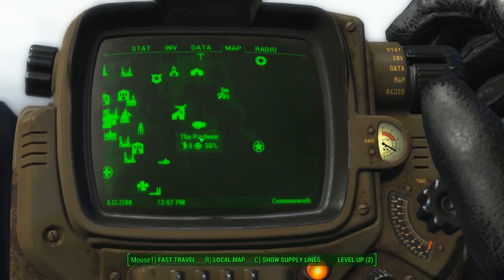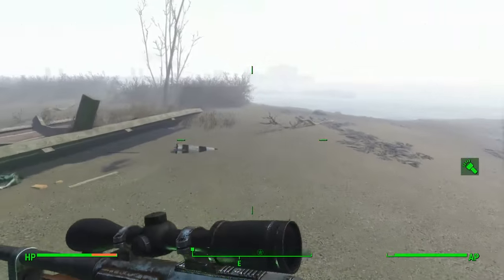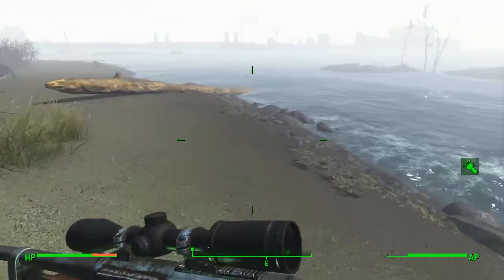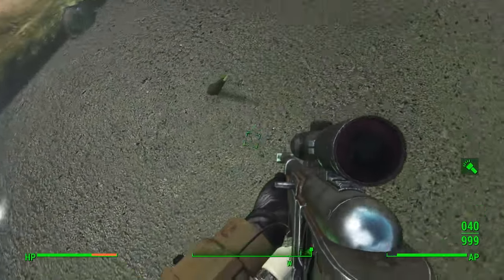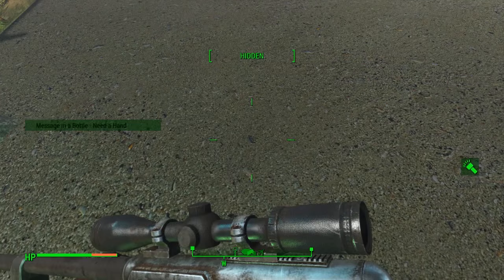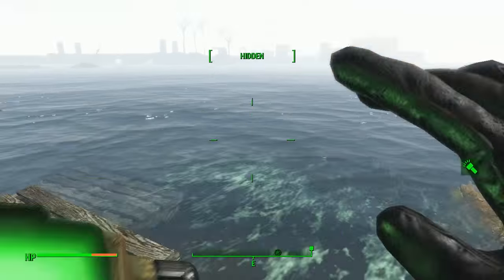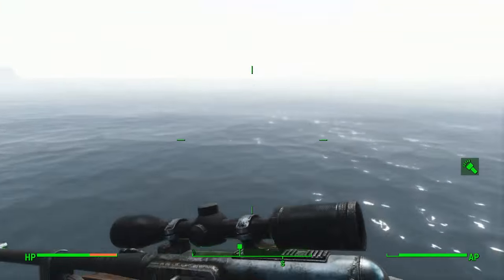Location four is pretty much directly under the Prydwen and near the Boston Airport ruins. Head over there and keep running along the shoreline to the southeast until you see a small platform and a fallen-down tree. The Message in a Bottle called 'Need a Hand' will be sitting right there. It says: 'I thought I ate a fish today. It didn't taste right. I then realized while writing this that I ate my own hand. I think I'm losing it.' Pick that one up and it will give you your waypoint.